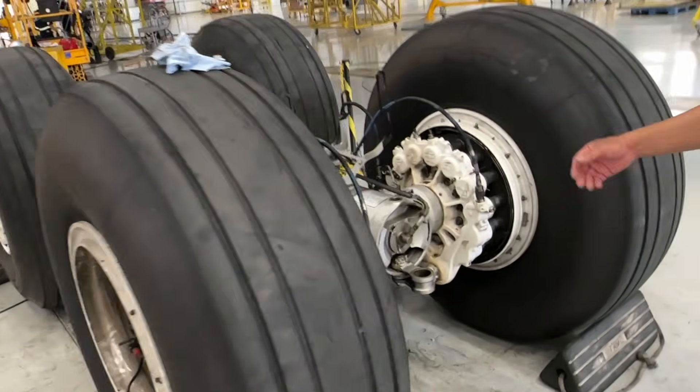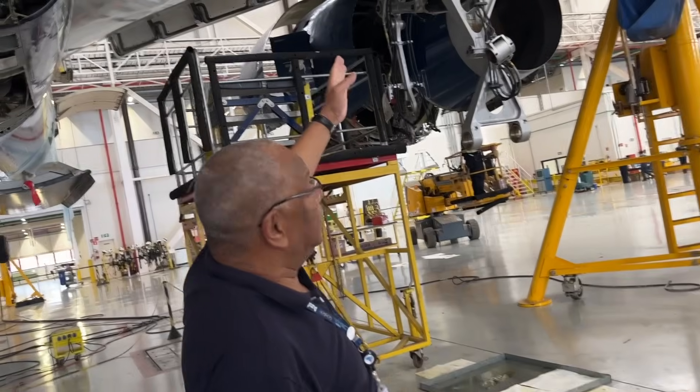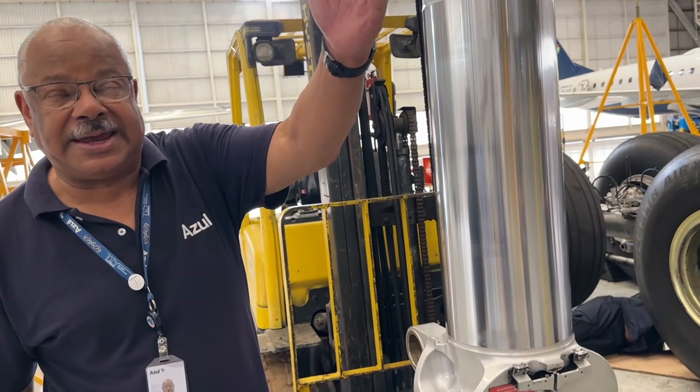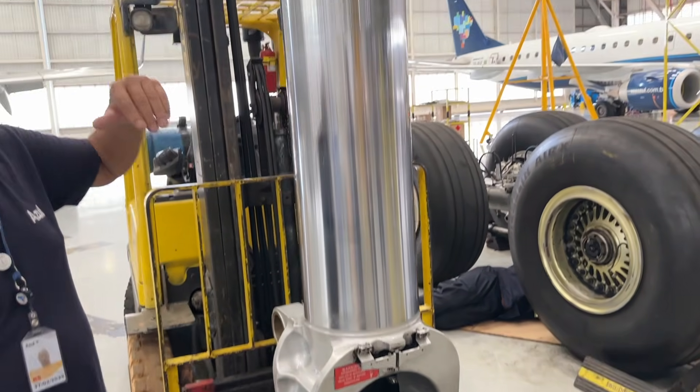Yeah, these are the wheels. Wow. This item is this truck — the sliding member is being prepared to be installed again on the truck after changing the seals.